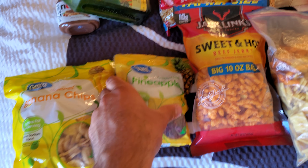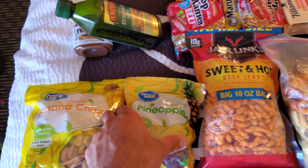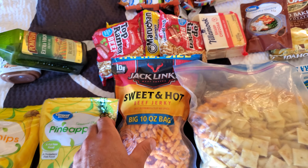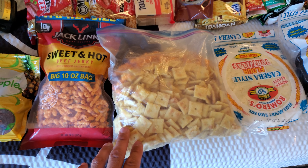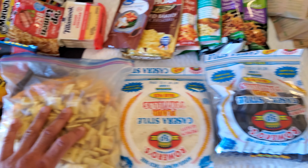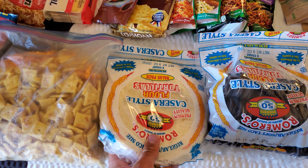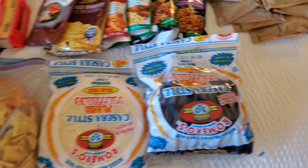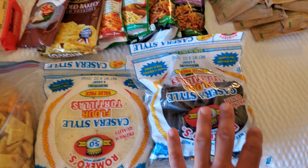I took all the pineapple chips and put them in the banana chips bag, so filled that up. In the pineapple bag I now have jerky. In the jerky bag I now have Cheetos. I put all of my Cheez-Its and Cheetos in one bag. Doubled up tortillas — two tortilla bags worth of tortillas in this one. Then put Oreos in the other tortilla bag, so saving space.